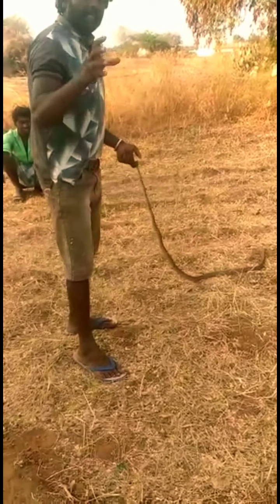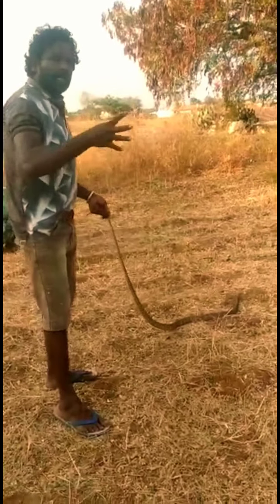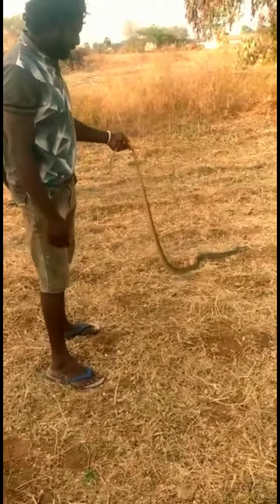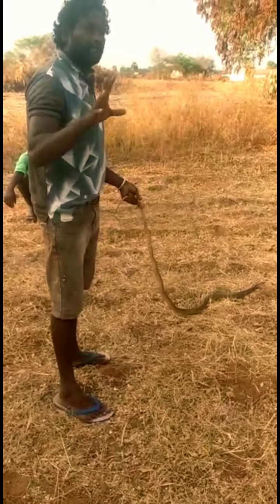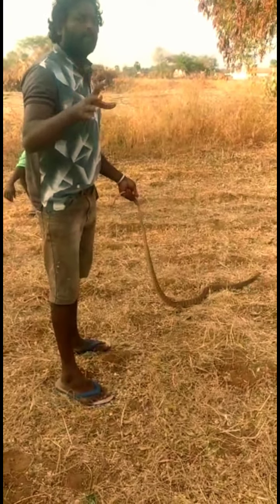These snakes will be moving around. We have to be careful with them. It is very important to understand their behavior — while the snakes are in this area, you may encounter them.